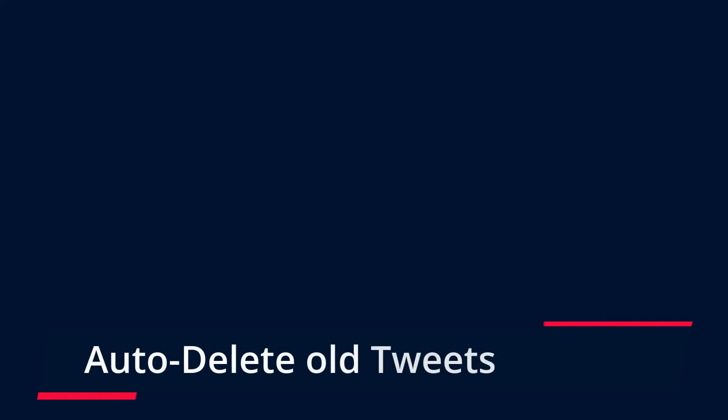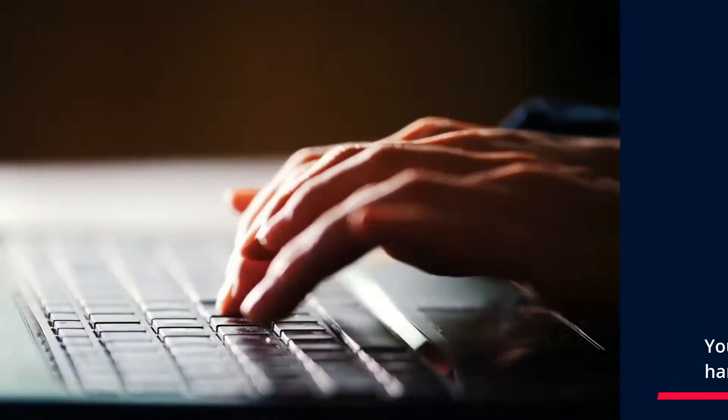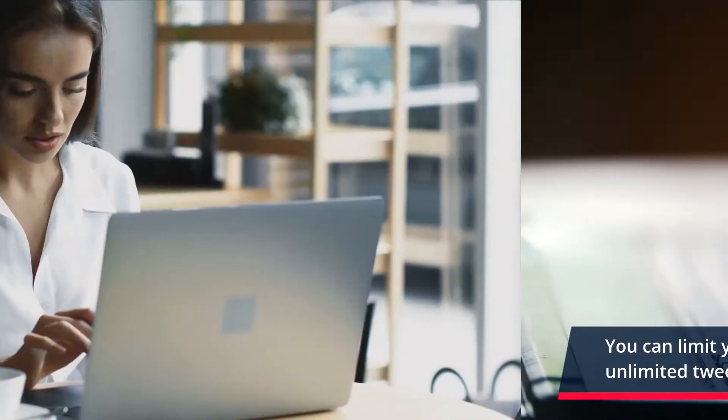Auto Delete Old Tweets: Your tweets will be automatically deleted once you let this tool handle the matter. You can limit your old tweets and have more chances for unlimited new tweets.